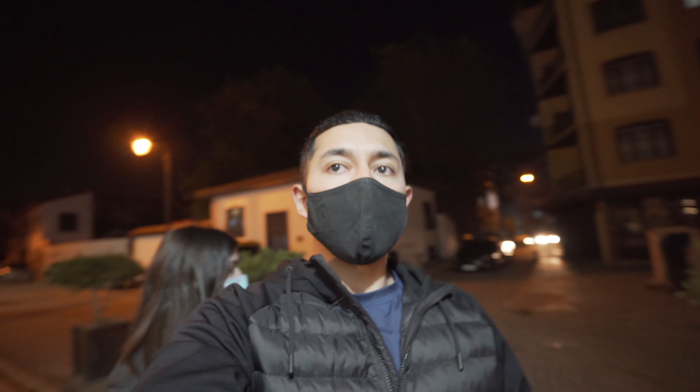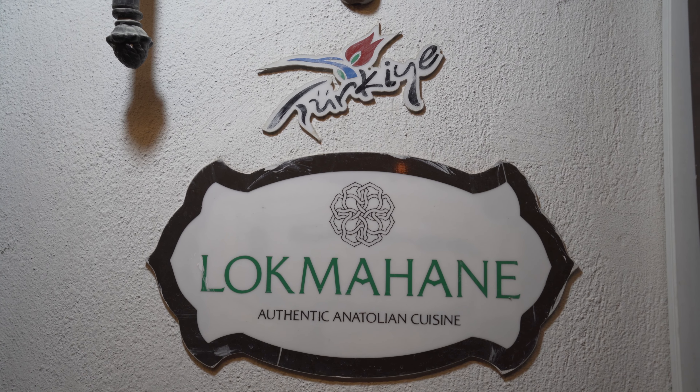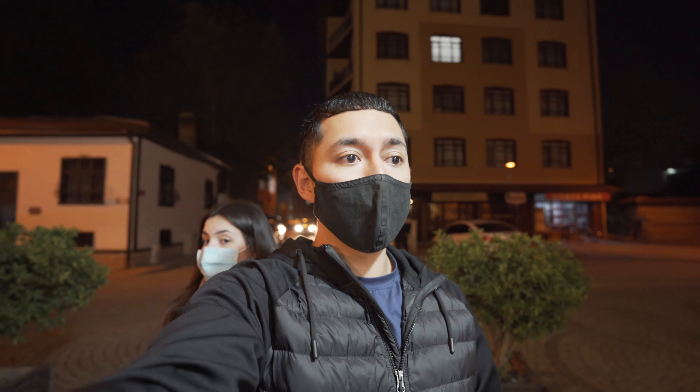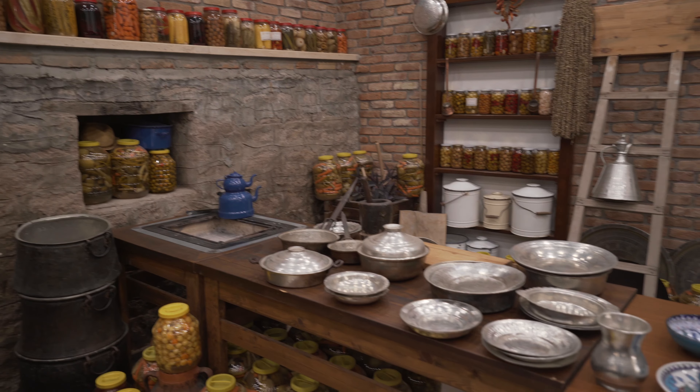We're here at this place called Lokma. Andrea found it online and it looks to be pretty promising. So we're here at this restaurant and it looks really nice — it seems like they're going for a rustic vibe. We just ordered the food, we'll see how it is.